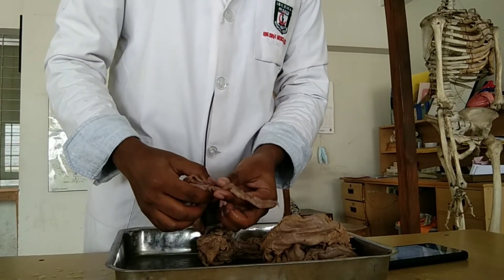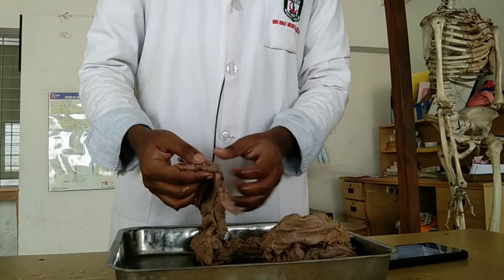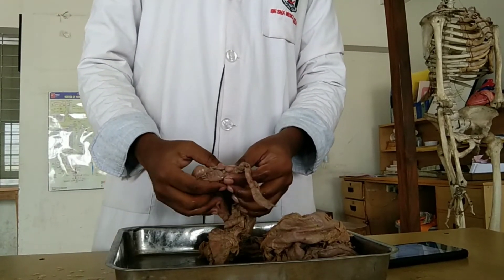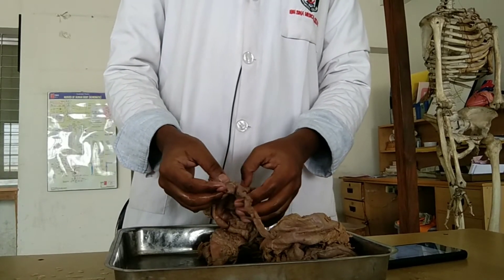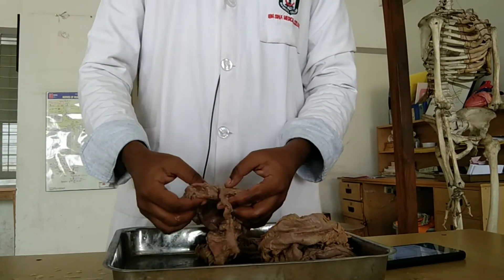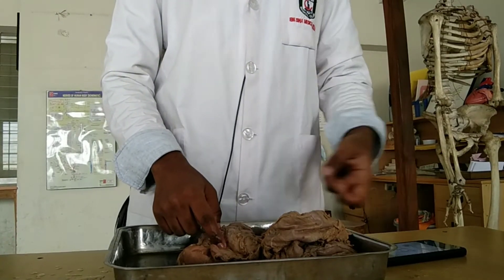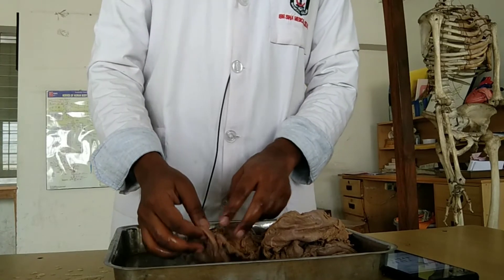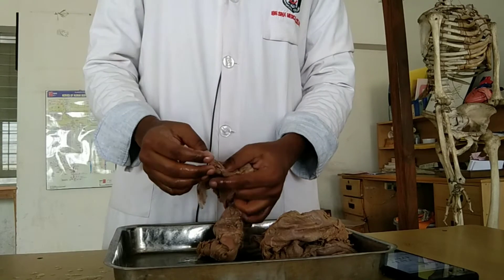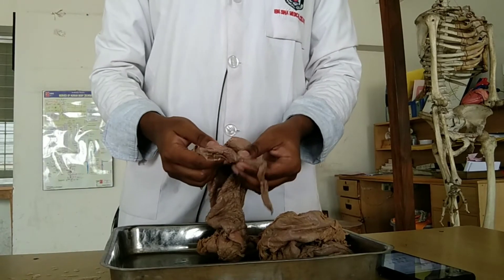The appendix length ranges from 2 to 20 cm. The most common position of the appendix is the retrocolic and retrocecal position, which is the 12 o'clock position — about 60% of cases. The second most common position is the pelvic position, the 4 o'clock position — about 30%. Other positions include subcecal, splenic, and promontoric positions.